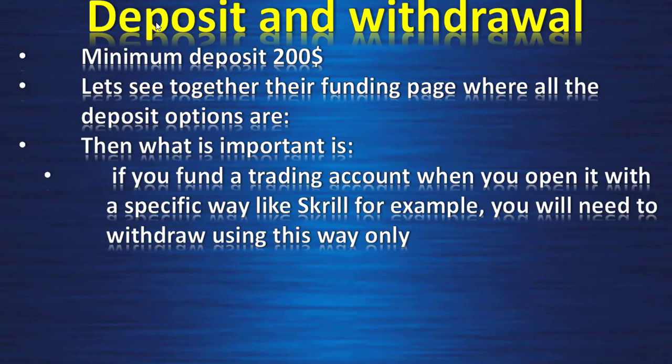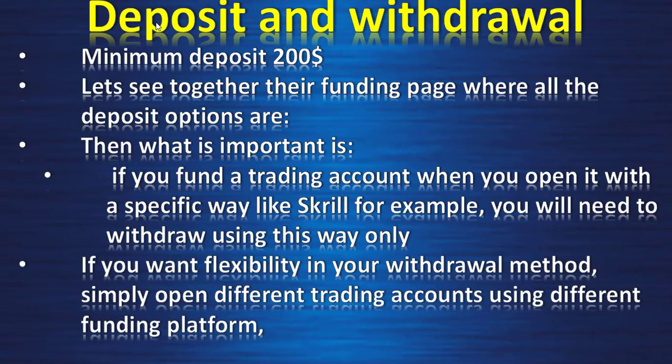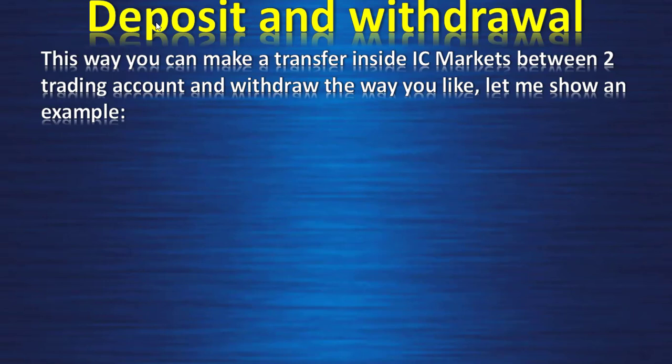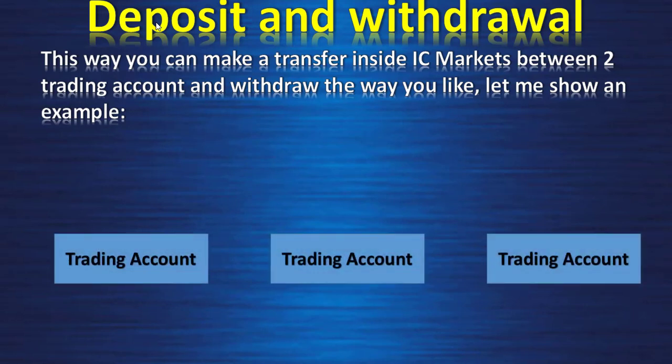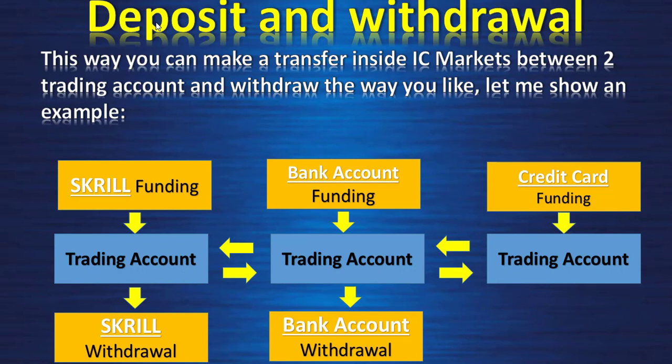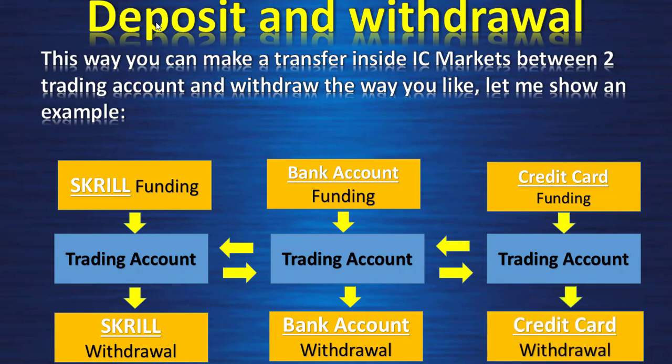What is important: if you fund a trading account using a specific method like Skrill, you will need to withdraw using that same method for the life of that account. If you want flexibility in your withdrawal method, simply open different trading accounts using different funding platforms. You can then make internal transfers between trading accounts inside IC Markets and withdraw the way you like. For example, open three trading accounts — one with Skrill, one with a bank account, one with a credit card — and switch money between them before withdrawing via your preferred method.